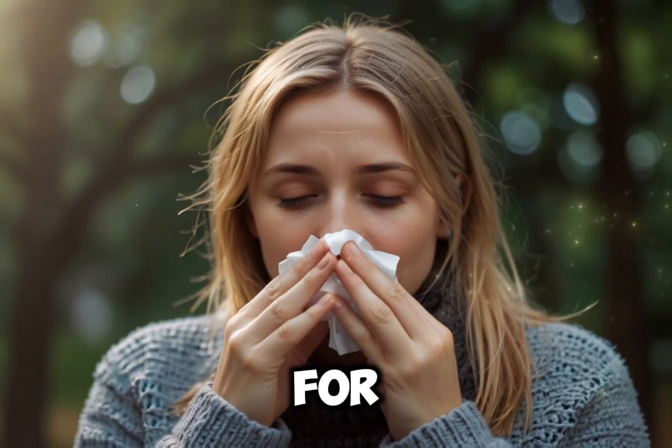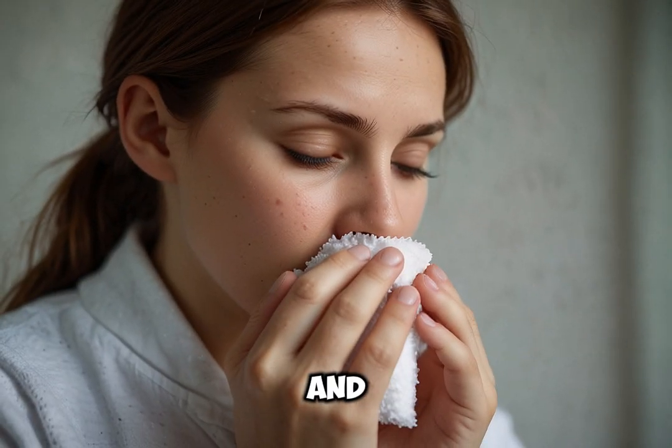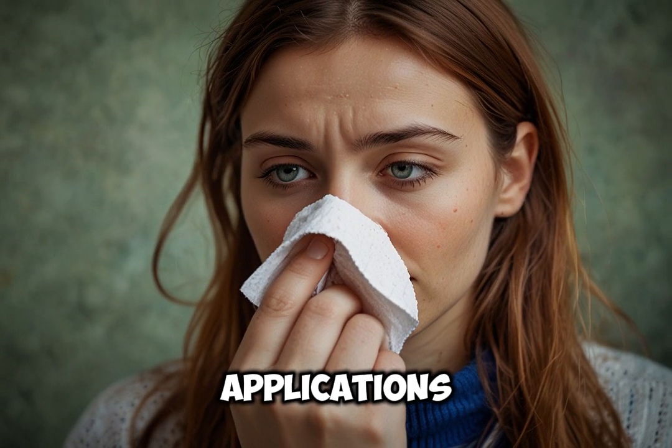Homeopathic remedies are known for providing gentle and natural relief from symptoms of common cold and flu. Here are some popular homeopathic remedies that are often used to treat these ailments, along with their specific applications.